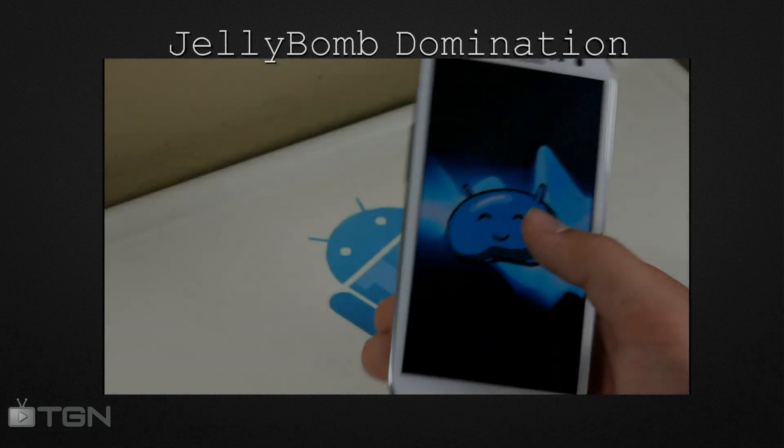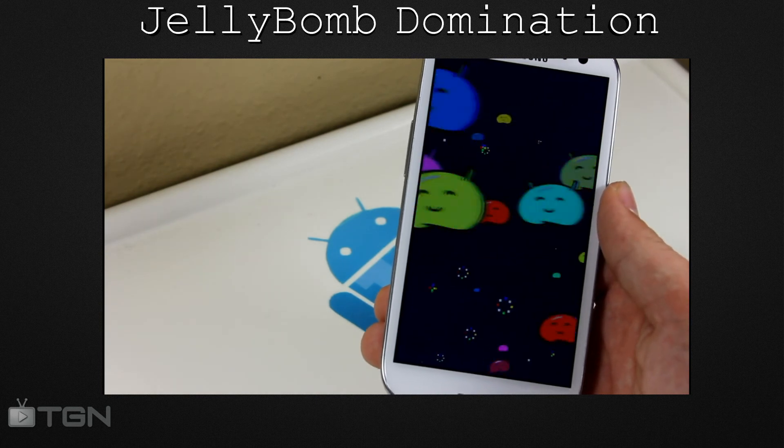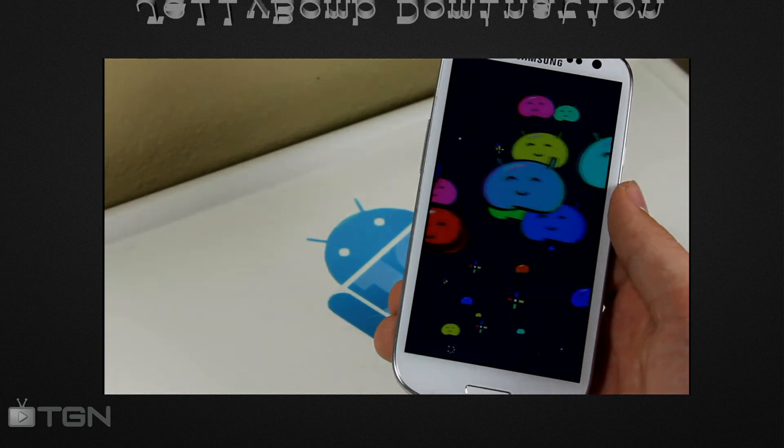In third place we have the Jellybean Domination ROM. Although it has a ton of potential, the overhaul Jellybean theme isn't for everyone, although it is very smooth and really enforces the look and feel of Android 4.1 Jellybean.